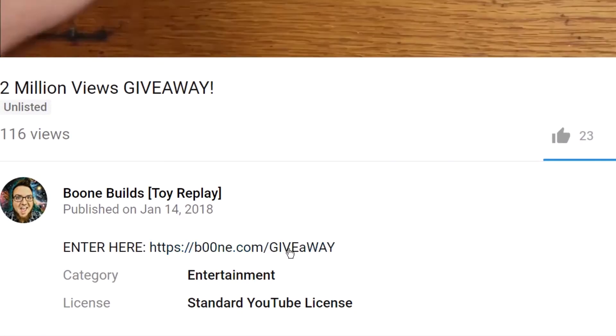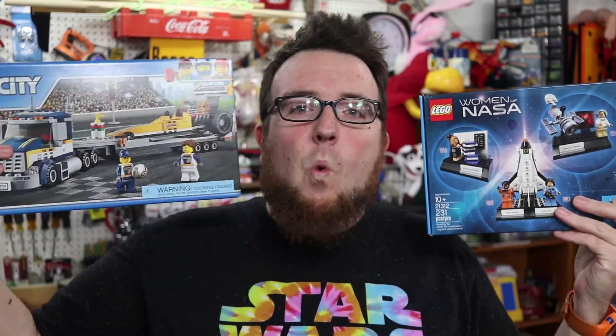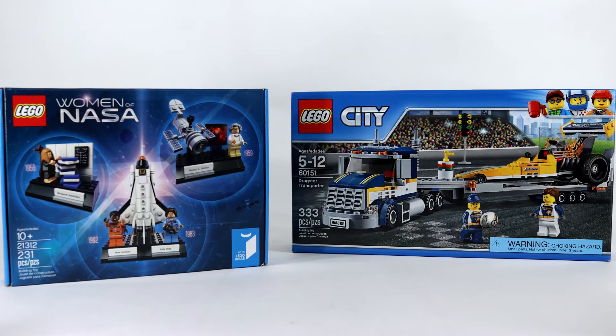Remember, all of these methods only count if you start by clicking on the link in the video description. Now the last thing we have to do in this video is decide what our next giveaway will be. Next up I have either the LEGO City Dragster Transporter or the LEGO Ideas Women of NASA. I'll be giving one of these away soon, so click the link and let me know which is your favorite. Thank you all so much for watching Boone Builds — Build On!